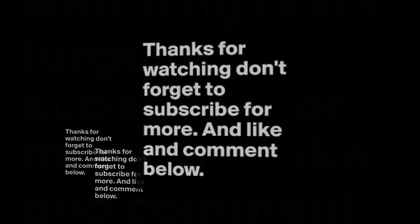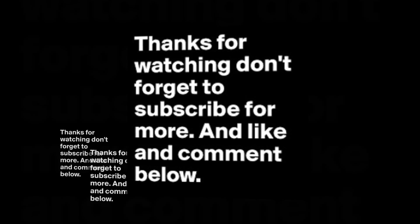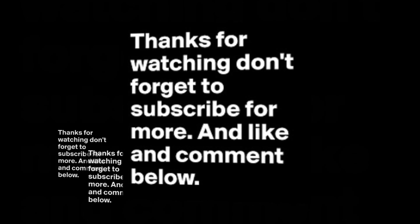So that's all for today's video. I hope you liked the information shared in this video. Please do subscribe to my channel for more such updates. Thanks for watching.